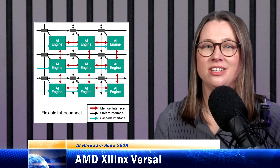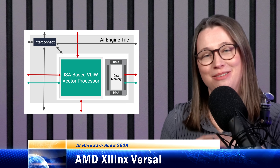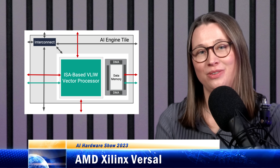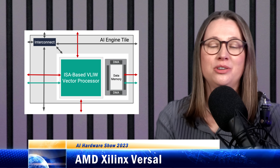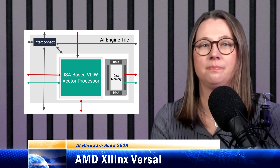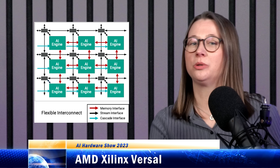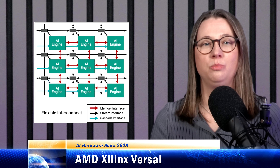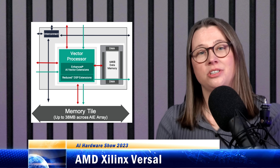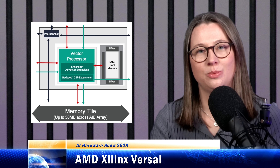Xilinx's hardened AI engine is an array of computing tiles — get ready for acronym salad. Each one is a VLIW SIMD vector processor alongside instruction and data memories. There are 256 INT8 MACs in each tile, and there may be up to 400 of these tiles in each first AI core chip, which is up to about 200 TOPS at INT8. There are actually two flavors of this AI engine: one is more for signal processing or DSP workloads — beamforming, radar, FFT filtering — but it can also do AI. The other version is more general purpose for machine learning, with more vector extensions and fewer DSP extensions in the core.